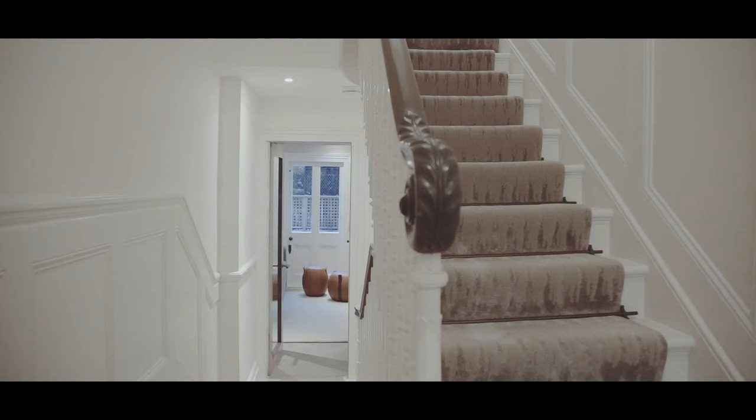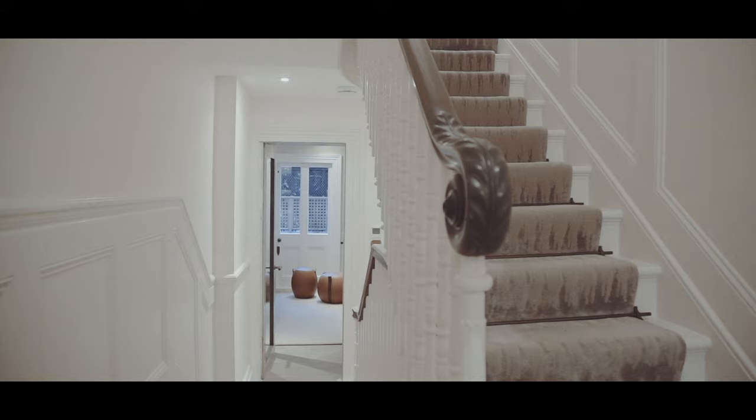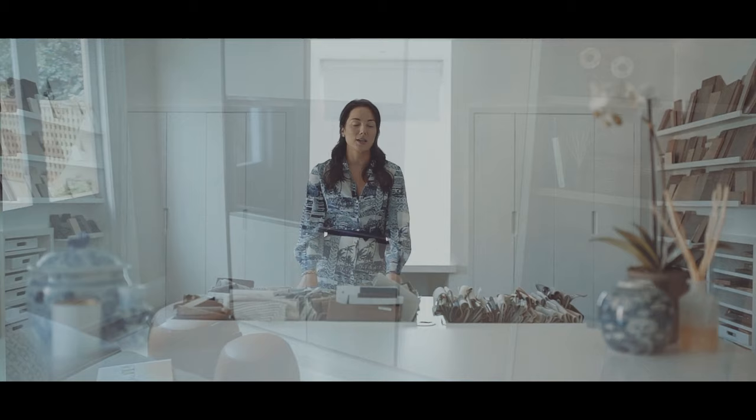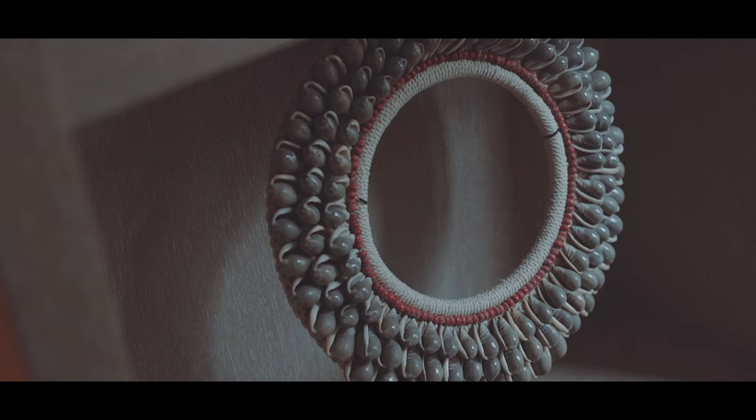Being a mum, I know how important a playroom is — if you get the playroom right, the rest of your interior gets to be nice and tidy. With this house we really wanted to make sure we gave them loads of storage to keep all the toys contained within one room. We knew we wanted a big TV, a big sofa, and also to keep some surface area free for toys.